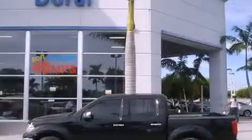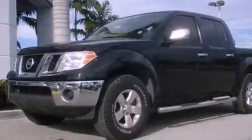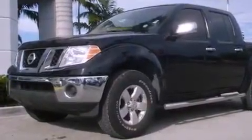This is a 2010 Nissan Frontier, made for the job site, the trail, and the town. It features a six-cylinder engine and an automatic transmission.